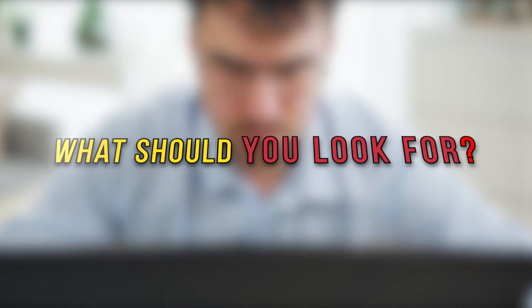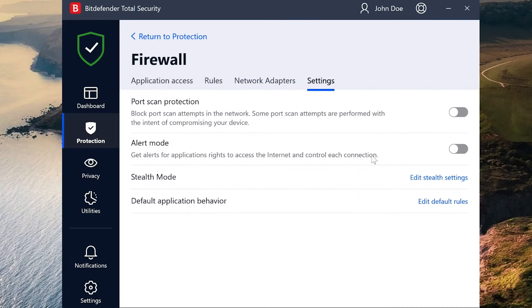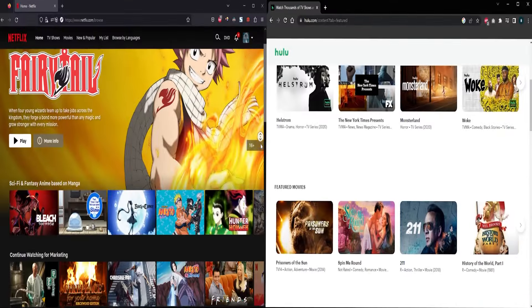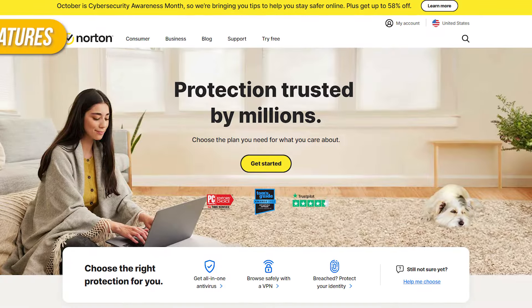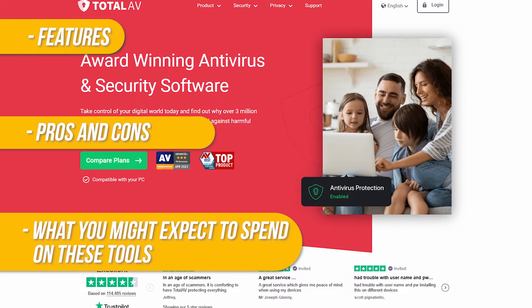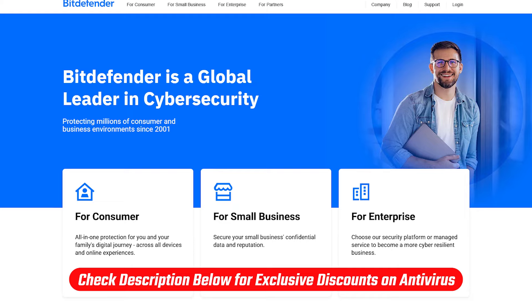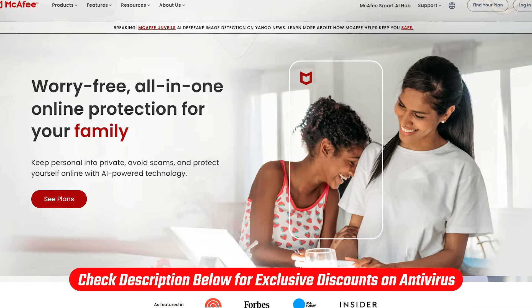So what should you look for? Ideally, you'll want a VPN to keep your browsing private, a firewall that doesn't slow down your computer, and options to choose streaming regions. In this video, I'll go over the different features, the pros, the cons, and what you might expect to spend on these tools. If you're interested in trying any of them out, check out the links in the description — and with all that being said, let's get started.